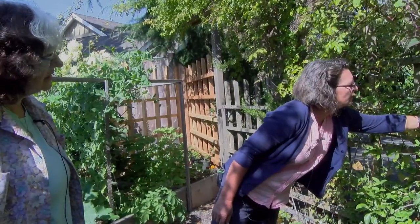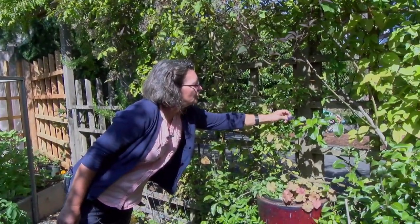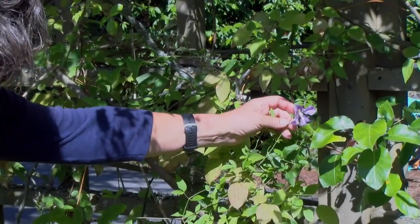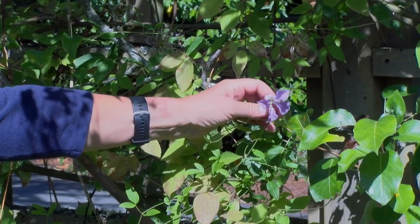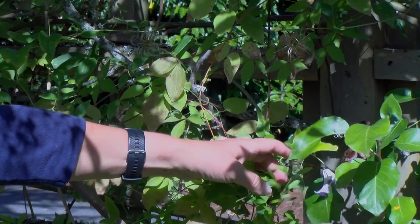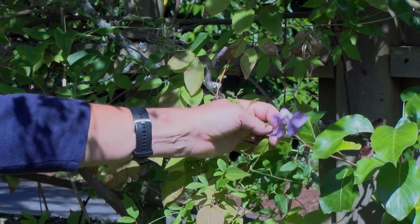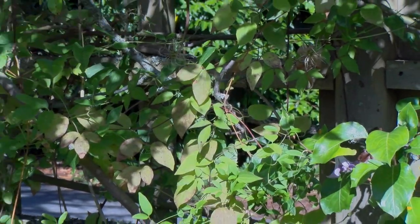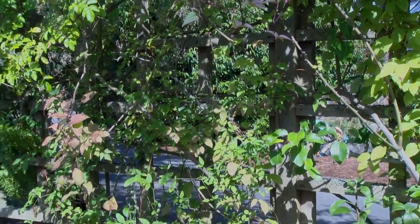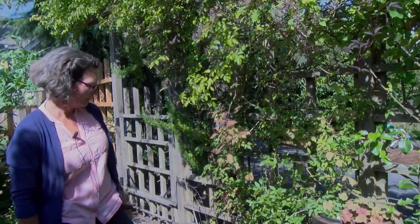I want to show you this tiny little clematis. I belong to the Master Gardeners and one of our members passed away and they had a sale of several of her plants. I bought this — I think it's called Elizabeth Corning. Every time I see these little nodding flowers I think of her. It's a nice memory for me in the garden. Her name was Jenny English and she did a lot of work for the Master Gardeners.